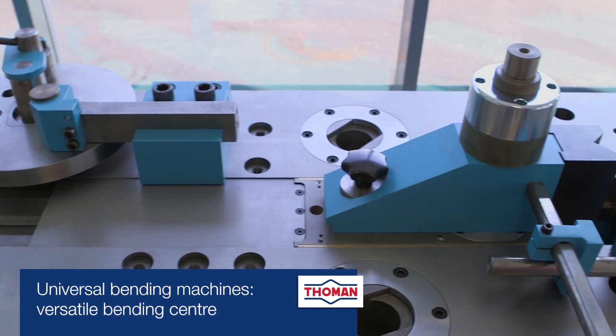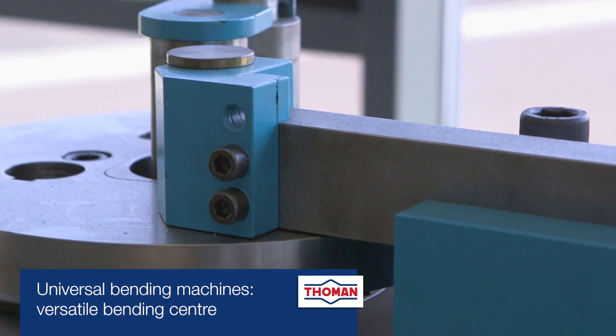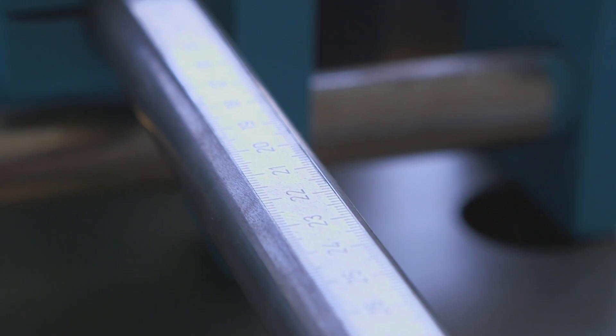Thoman offers press bending, roll bending, and rotary bending in a single machine. Thanks to their diversity, universal bending machines are especially suitable for metal construction, locksmith shops, and general machine construction.